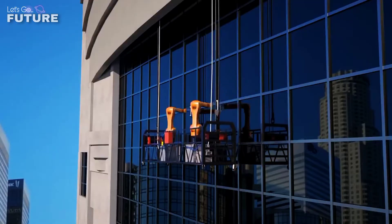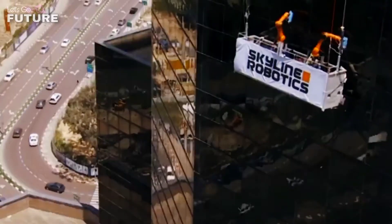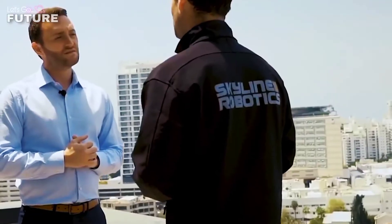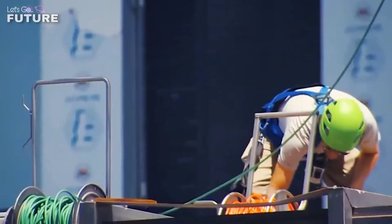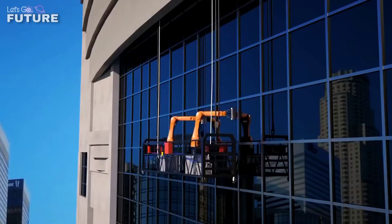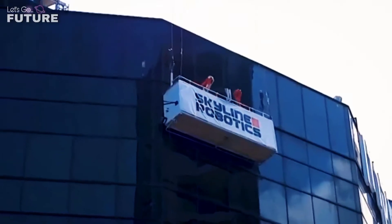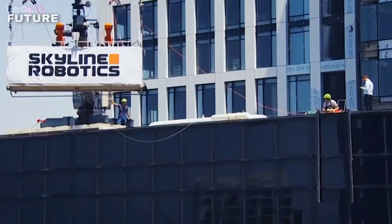According to the creators, the glass surface of an average skyscraper is about 28,000 square meters. Cleaning such an area using traditional methods takes about two and a half months. Meanwhile, by using Osmo, 2 operators can do the same job in about a week. Importantly, the operators control the robot from a safe place.